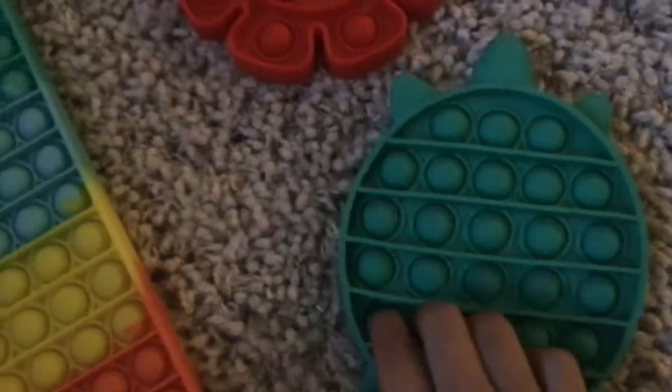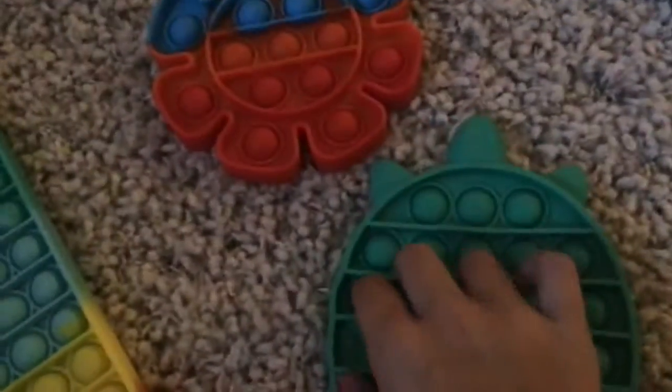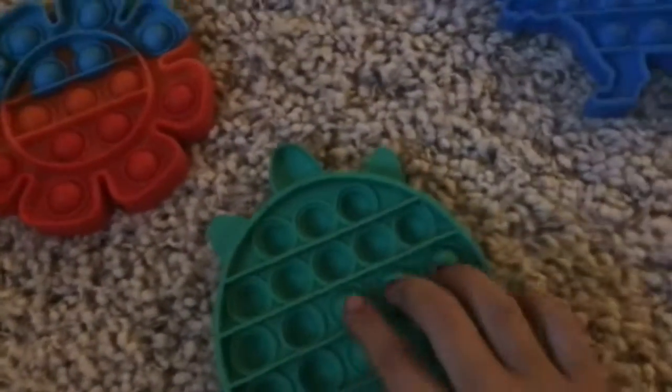Then we have this turtle puppet. If you look really closely, it's textured — it says the alphabet. It's not super good.